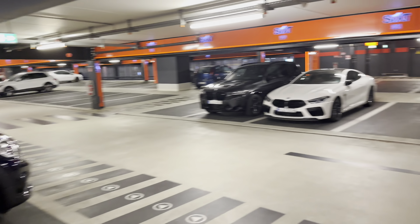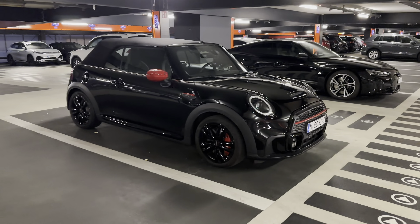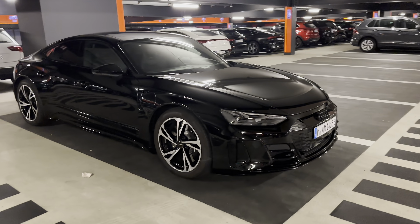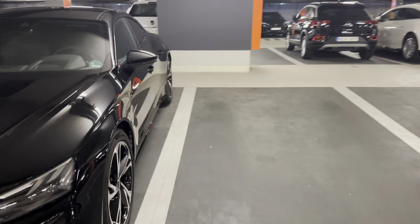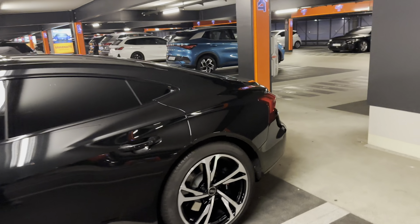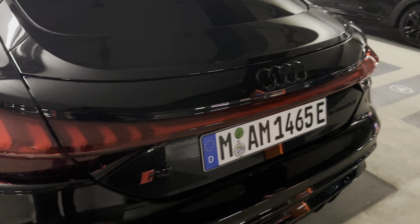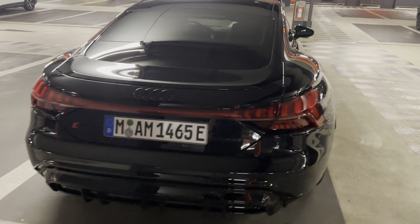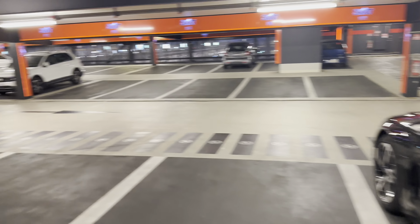Got a bunch of Mini Coopers — convertible JCW, looks like. What the heck is that — oh, that's the e-tron, I betcha. Yeah, that's worth a quick walk around. What is this? RS e-tron GT — oh man. RS e-tron GT in black. Very nice.